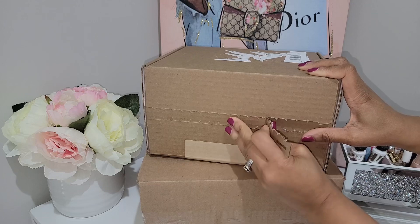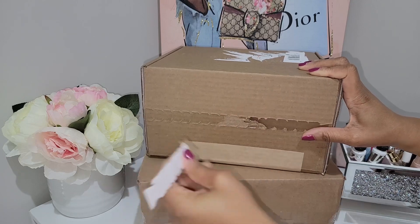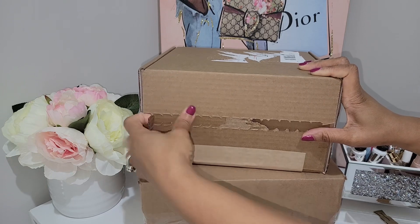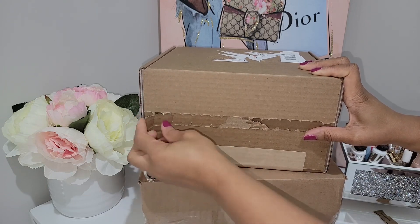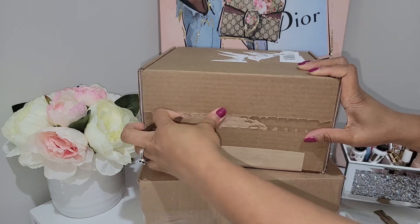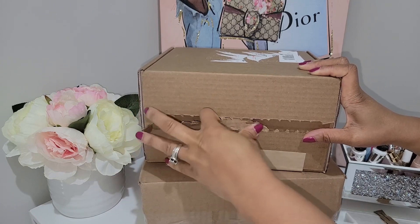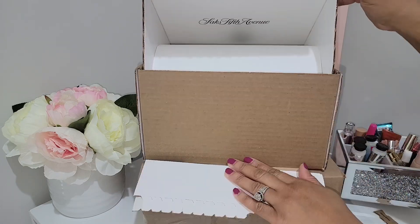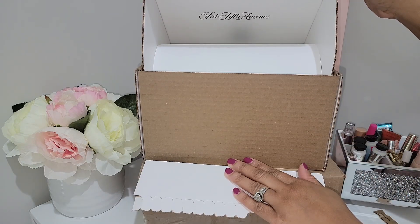It's so funny because the box on top is supposed to be a larger item than the box on the bottom, but the box on the bottom is a lot bigger — I don't understand the logic! As long as my items are in there and perfect, I'm completely fine. This item did come from Saks.